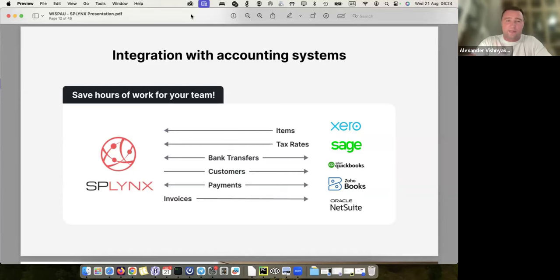The accounting platforms we support: Xero, widely used in Australia and New Zealand; QuickBooks, used in the United States; Zoho Books, used internationally; NetSuite, more United States and Canada; and Sage, used mainly in South Africa. Those are five accounting platforms we are fully integrated with.